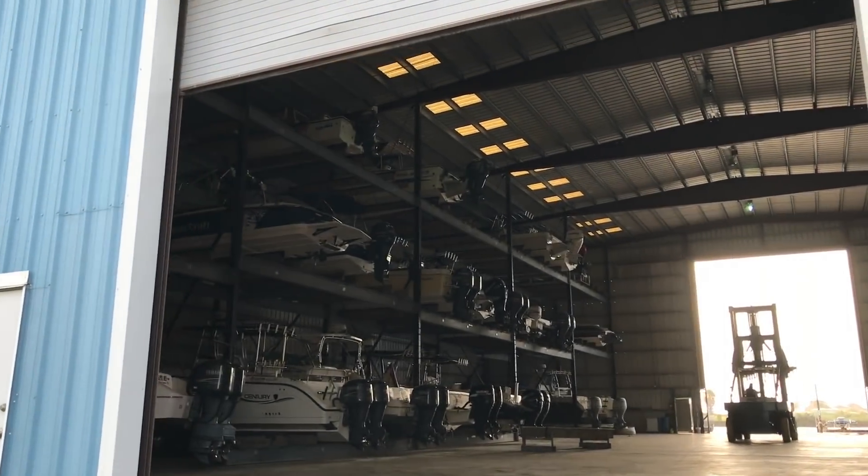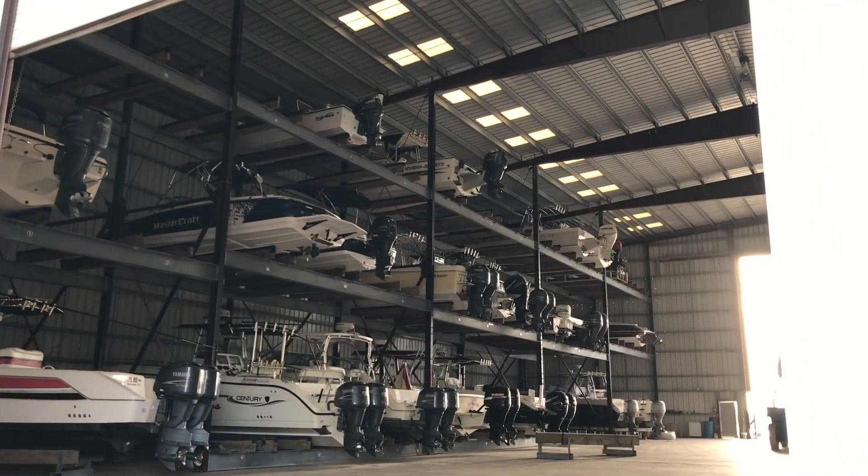They're storing boats three levels deep up in here — that's pretty cool. Anyway, he said it made the sunsets look really, really red. There's a beautiful bridge; I might try to get the bridge with the time lapse.